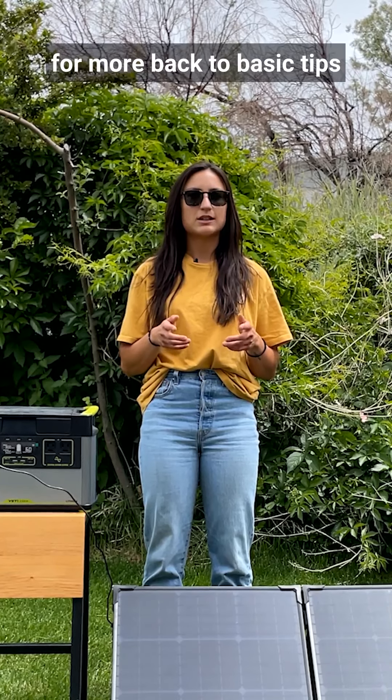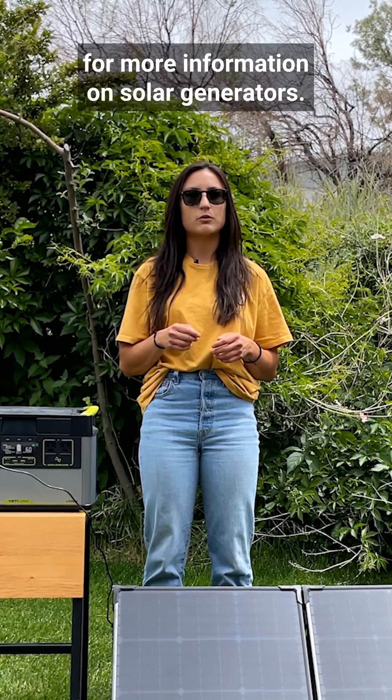Make sure to stay tuned for more Back to Basic tips and check out our blog for more information on solar generators.